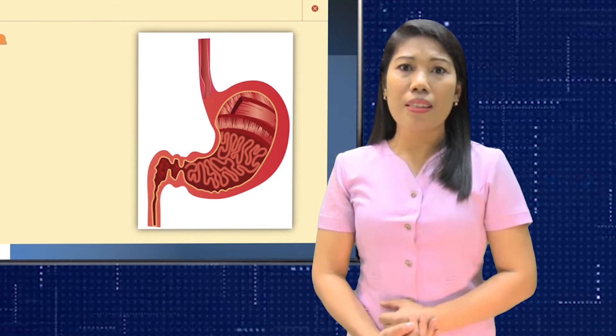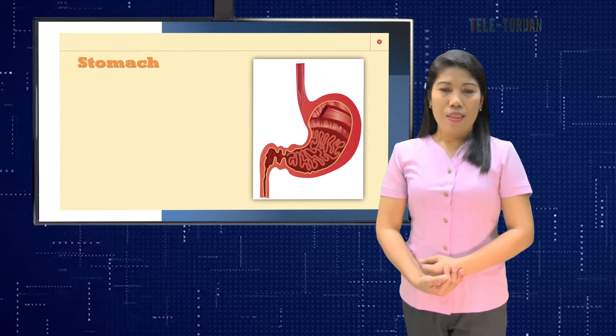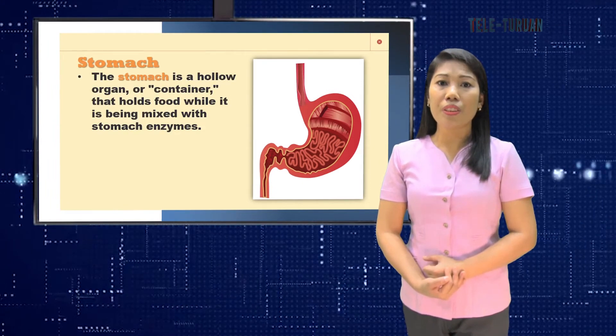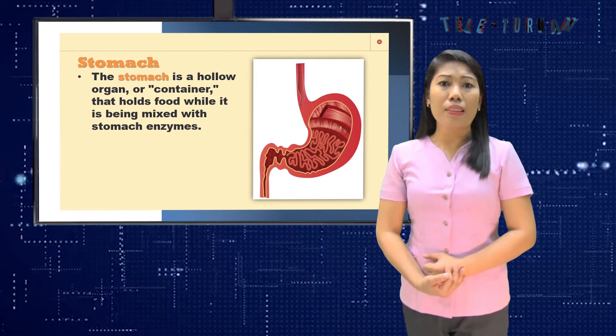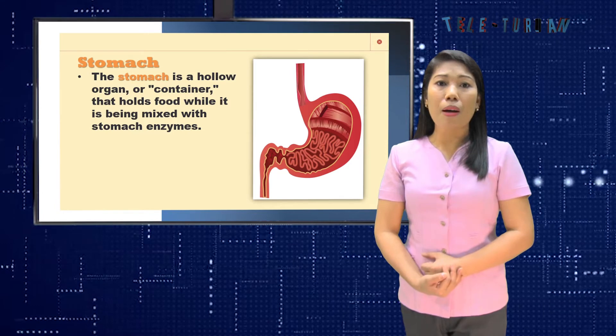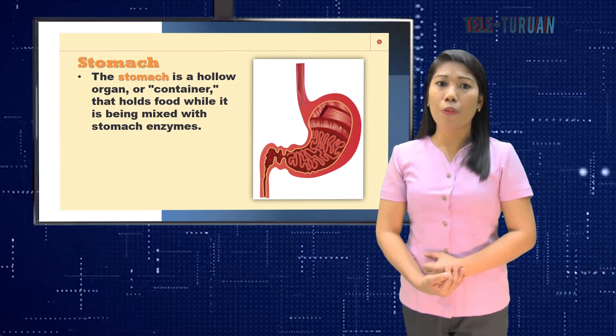In digestion, the stomach is one of the most important organs that helps to digest food. The stomach is J-shaped and is situated behind the lower ribs. It is a hollow organ or container that holds food while it is being mixed with stomach enzymes. These enzymes continue the process of breaking down food into usable form.